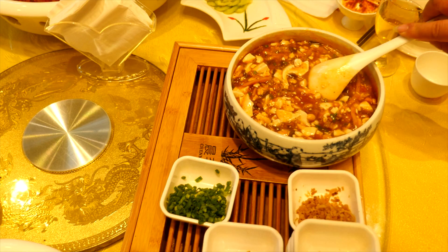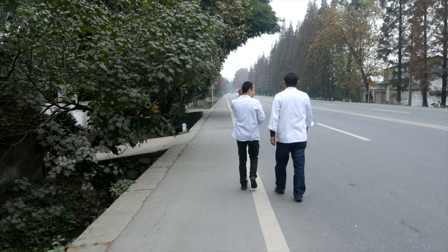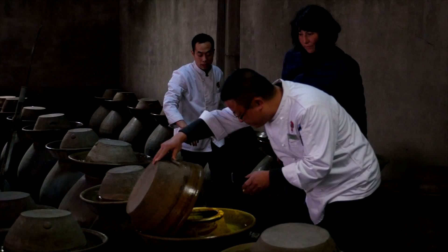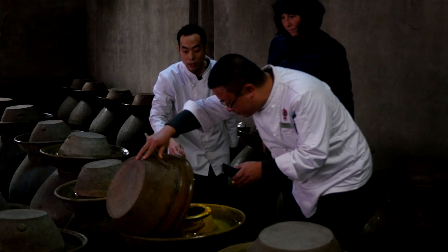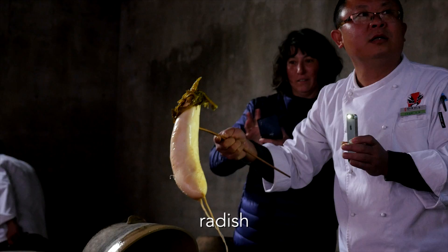While we digest, Chef Guan takes us to the restaurant's pickling structure, a couple of miles away. We are amazed by the sight of a terracotta army of pickling jars filled with hidden wonders just waiting to be uncovered. There's no name tag on the jars, so finding what you're looking for is a bit like a treasure hunt — he's looking for the green beans, the long beans.